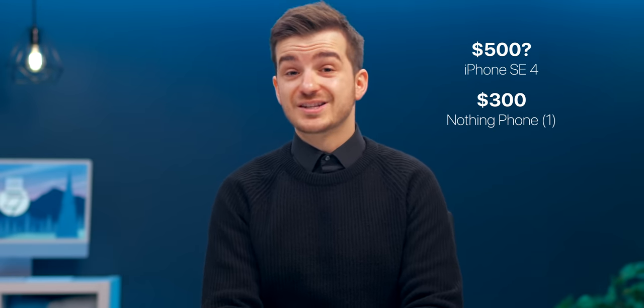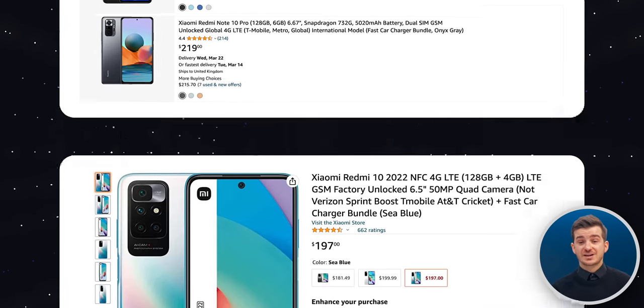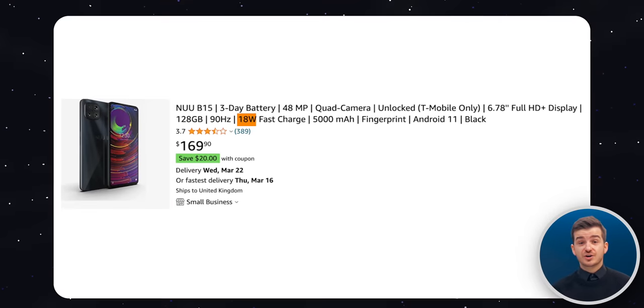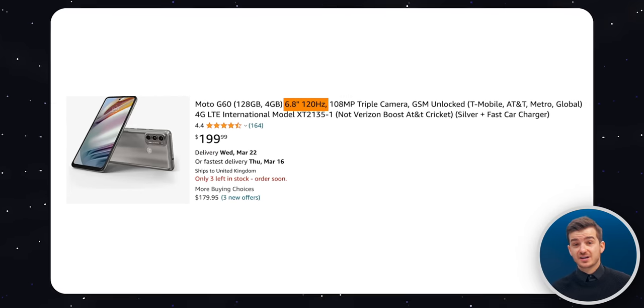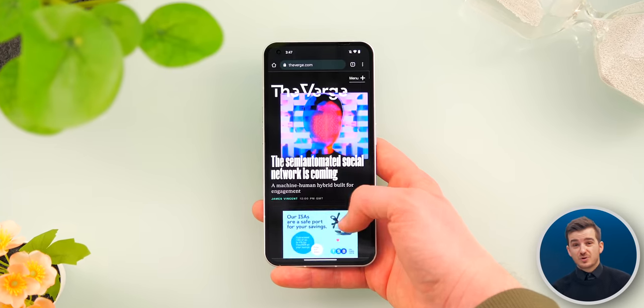For most people, I would say the Nothing Phone is actually a better choice, especially when you consider the significant price difference. Not only that, but there's a lot of options from Xiaomi, Poco, Redmi at very low prices like $200, and those phones have super fast charging, a high refresh rate display, and no notch. So yes, the SE4 would have better performance for everyday use, but when I was using the Nothing Phone 1, it was already crazy fluid. So I just don't see the SE4 being able to compete against the Android market, even if it launched today.